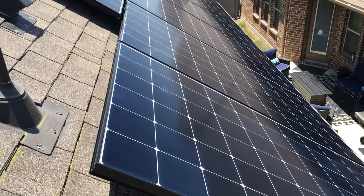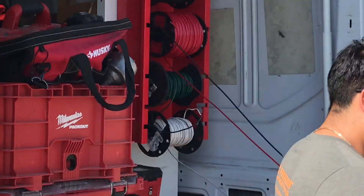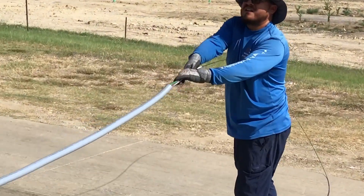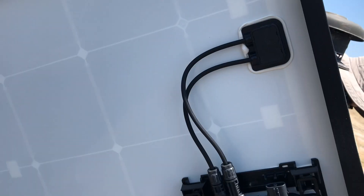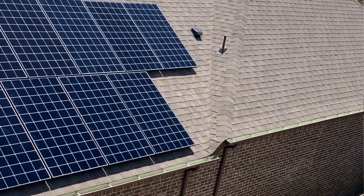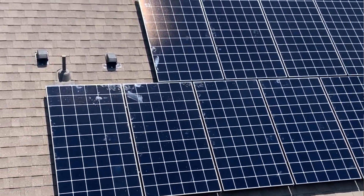Hey guys, it's Thomas and today we are talking about solar panels. Why are we talking about solar panels? Because we recently got some and I know that along the way of us deciding to make that decision, we had a lot of questions. So as somebody who now owns them and is using them, if you have any questions about solar panels, please put those in the comments and we will make a whole series of videos to help you understand what the process looks like.